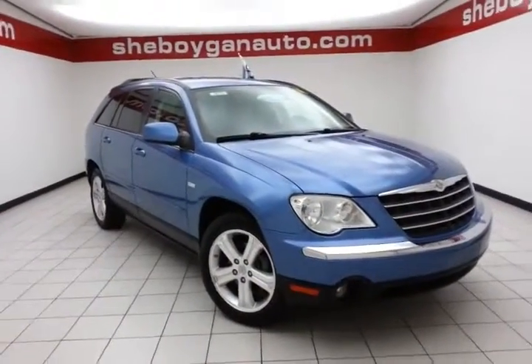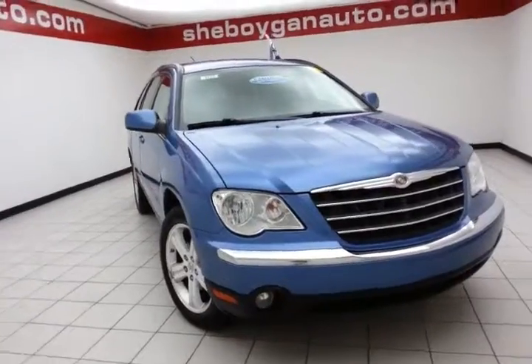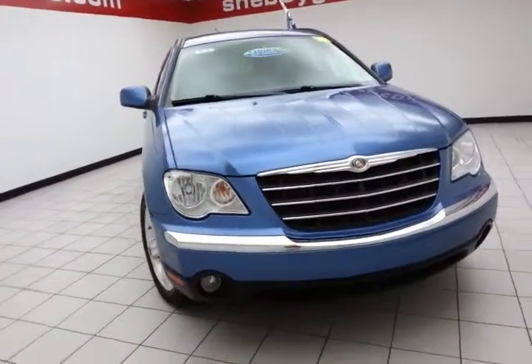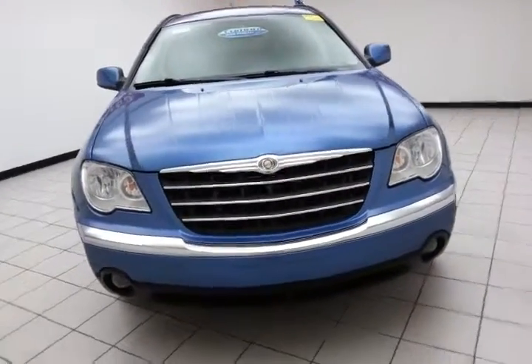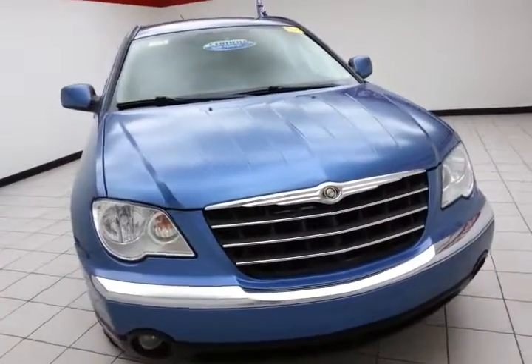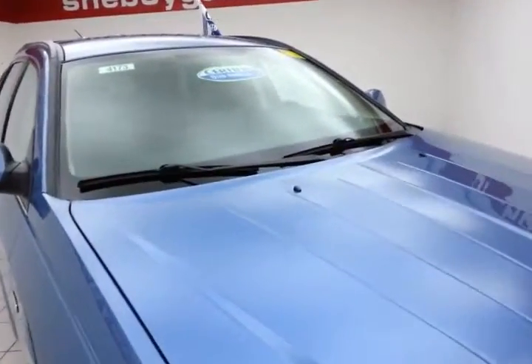I'm at the Sheboygan Chevrolet Chrysler Center. Today's special is the 2007 Chrysler Pacifica Touring, Walter P. Chrysler Edition, stock number B4173X. Low mileage — only 66,000 miles on this Pacifica — and it comes to us with a clean AutoCheck history report. Marine blue in color.